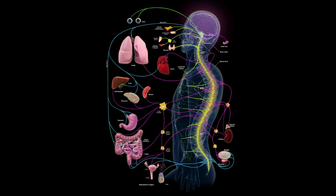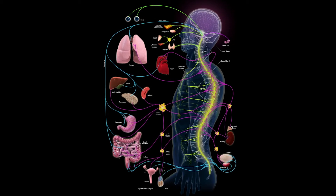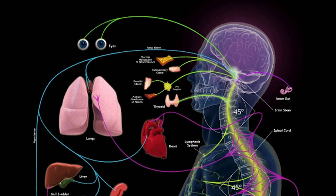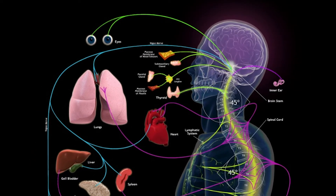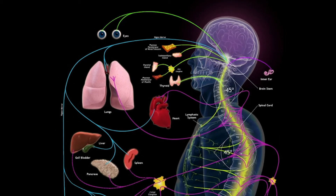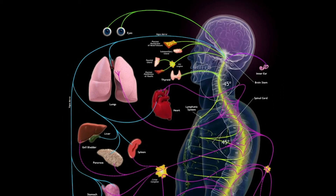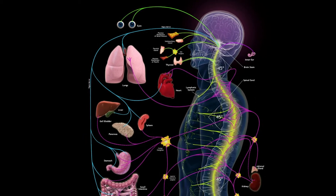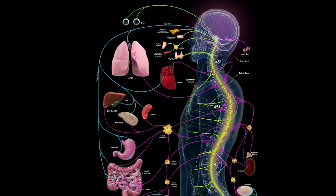If we look at the spine from the side, what we need to see is 345-degree curves. Specifically, we want to make sure there's a curvature in the neck of 45 degrees from the side. These nerves impact the eyes, ears, nose, throat. It affects breathing patterns, brain chemistry, even affects our thyroid gland, heart rate, lungs, upper digestive system, and of course head, neck, shoulders, and arms. Now whether you're experiencing symptoms there currently or not, we know this is still a huge area of your body and spine to keep healthy and well.